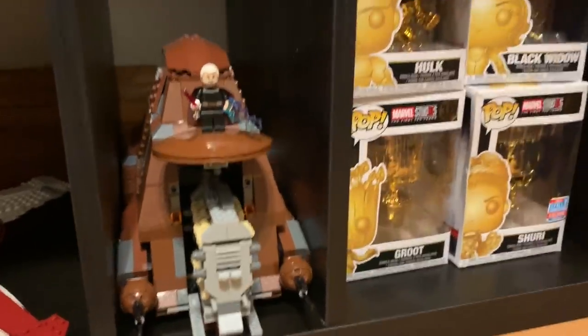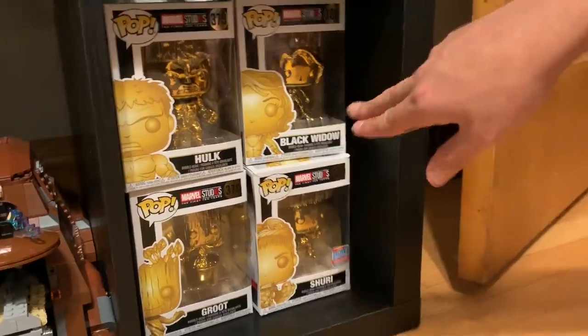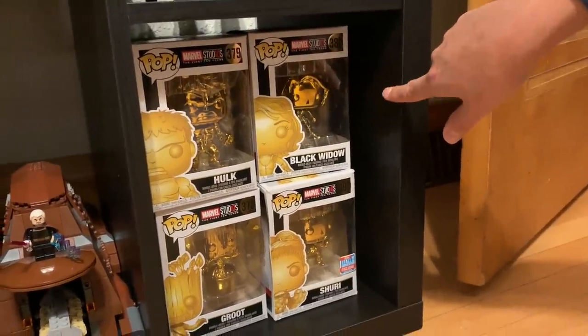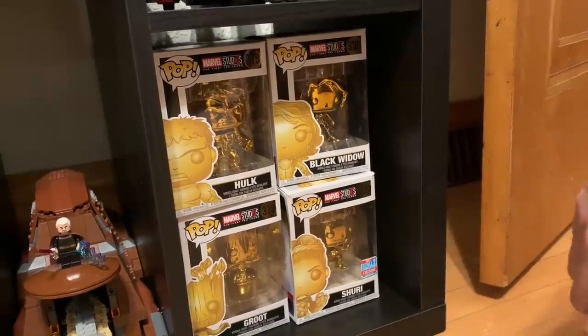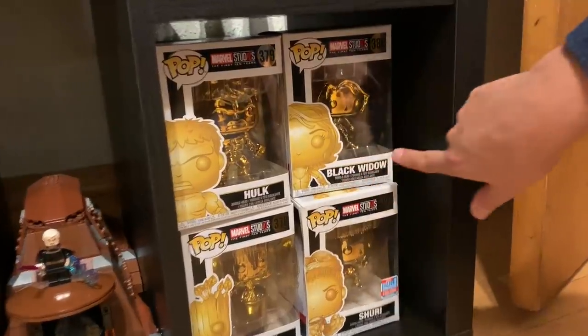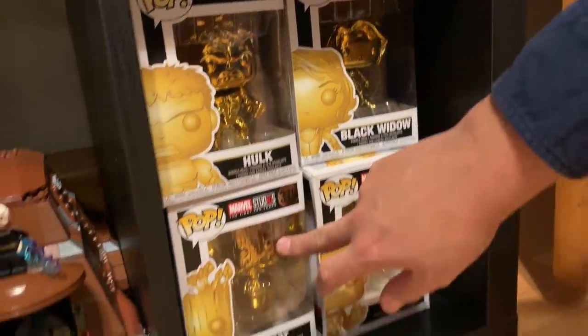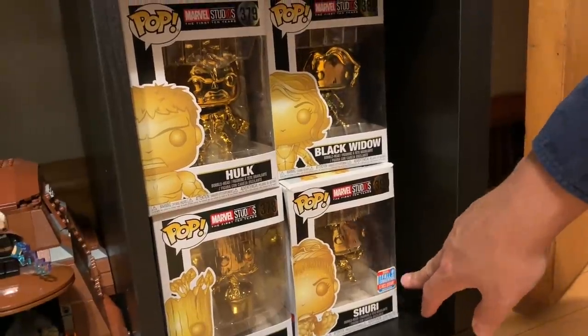Right next to that I have a shelf with some of my in-box Funkos. These are special First 10 Years Marvel Studios Funkos all coming out in gold — and I'm a sucker for the shiny gold, so I'm completing these in-box. I have the Hulk, Black Widow, Groot, and a Golden Shuri which is a convention exclusive.